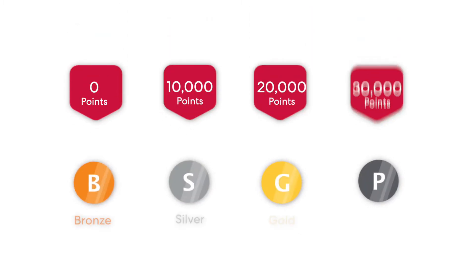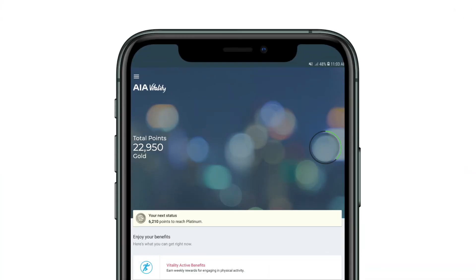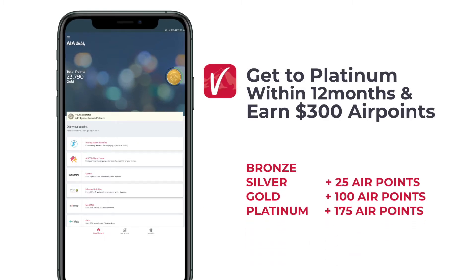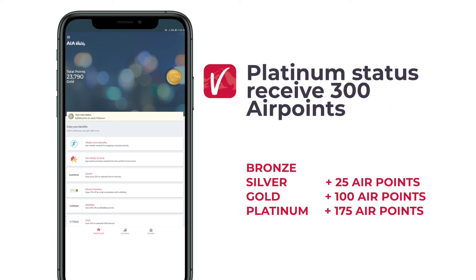Along the way you'll earn AIA Vitality points for all your smart health decisions. The more AIA Vitality points you receive, the higher your status becomes and the more rewards and benefits are unlocked. When you get to Platinum, for example, you'll receive 300 air points — that's practically the cost of a flight.